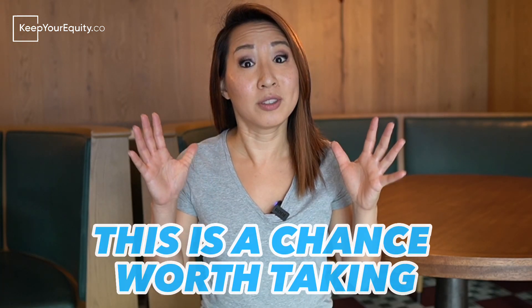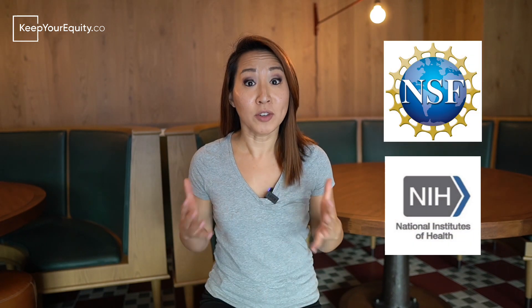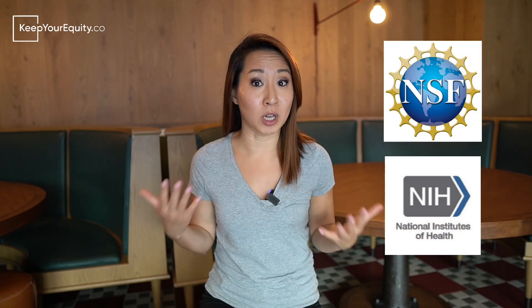I get it — it can be super frustrating and overwhelming to many, but you still don't want to miss your chance. As a former startup founder myself, I understood how confusing it was to navigate the entire process. After securing over a million dollars of SBIR funding for my own startup and also serving as an SBIR reviewer for a couple of different agencies, I want to pass along the tips and tricks to help you secure SBIR funding for your startup.